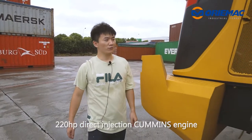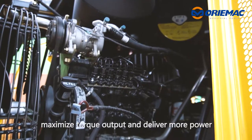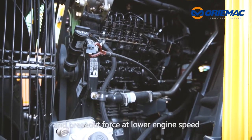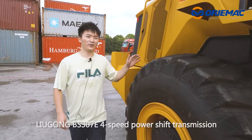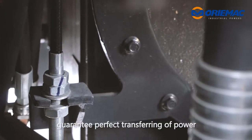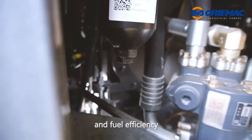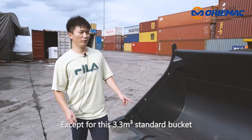The 220HP direct injection common rail engine maximizes the torque output and delivers more power and breakout force at lower engine speed. The Liu Gong PS307E 4-speed power-shift transmission guarantees the perfect transferring of power and fuel efficiency.